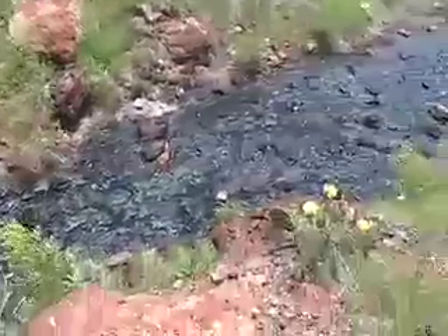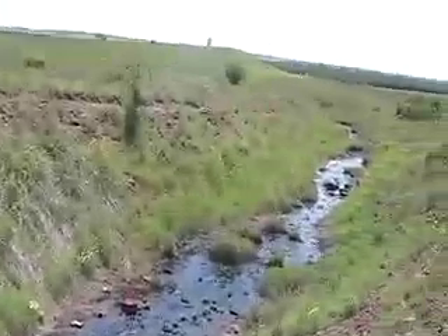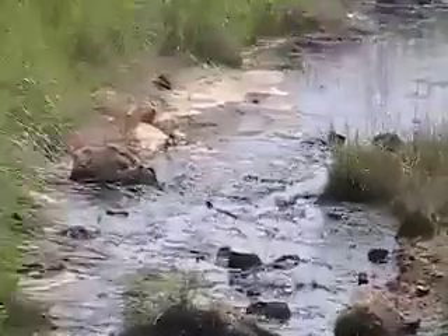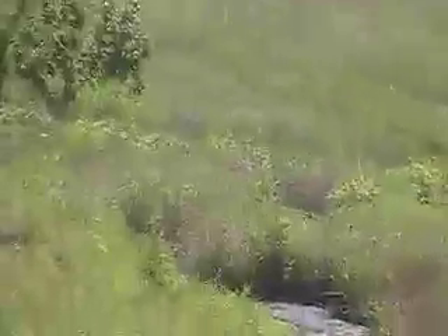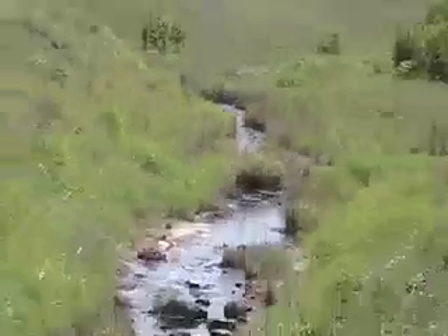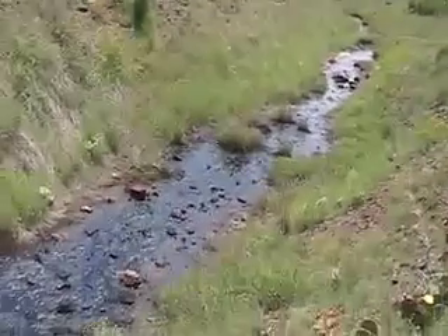The source for this oil seep is probably from the Anadarko Basin. The oil or tar flows out of Garber sandstone, which serves as a major aquifer for central and western Oklahoma. Below the sandstone are eroded older formations, which are probably Cambrian age Arbuckle and Timbered Hills group limestone.